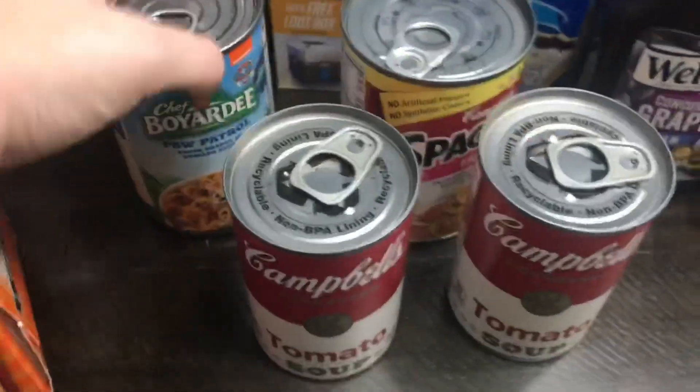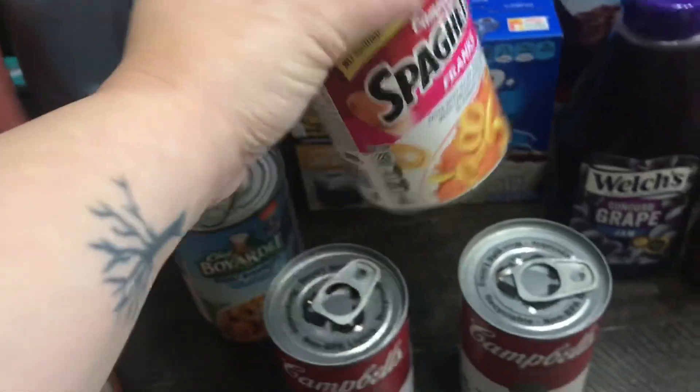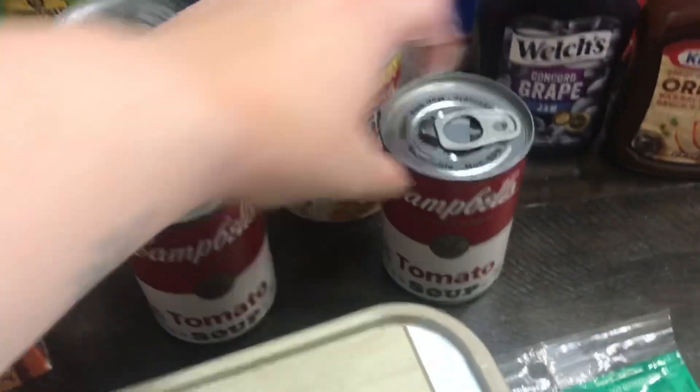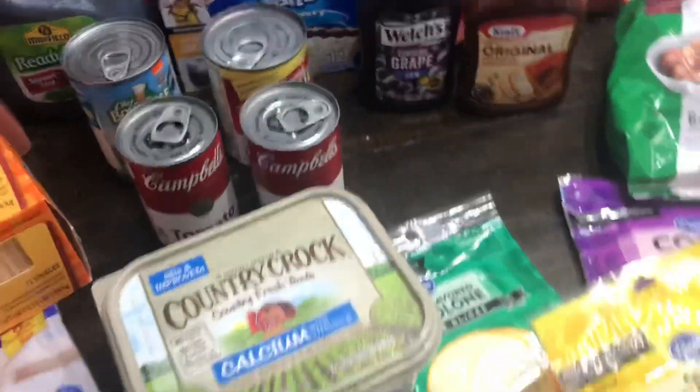This is the grape jam and the barbecue sauce for the meatballs, and there are the meatballs. I got some Chef Boyardee — Raiden really likes those. And some SpaghettiOs with Franks. Tomato soup, another can of tomato soup. Butter.